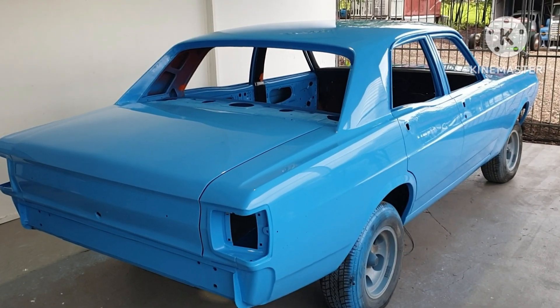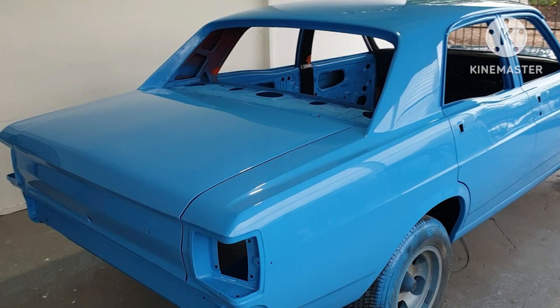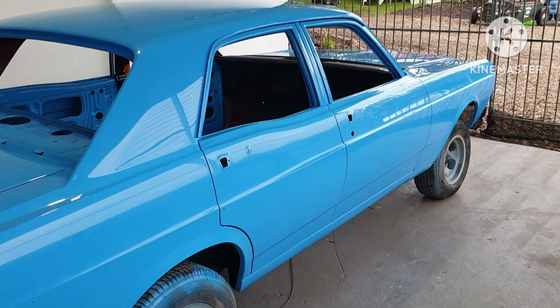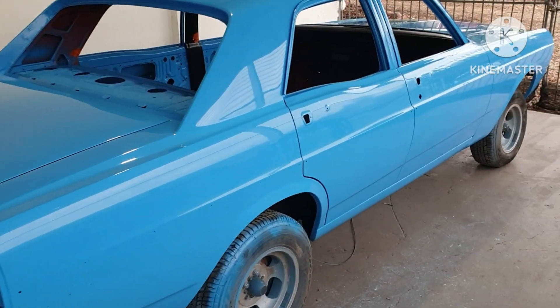We're back with an XY Falcon sedan in true blue, factory six-cylinder, being put back totally original. Most of these things get turned into GT Falcon replicas — you know they only made 300, now there's only 10,000 left and you see them everywhere — but it's going to be interesting to see a car put back factory six-cylinder original.